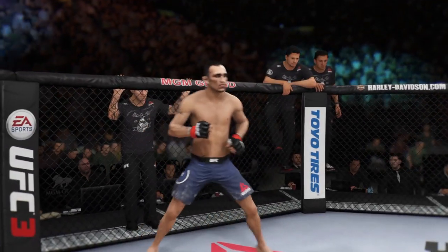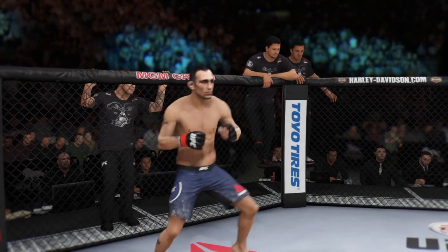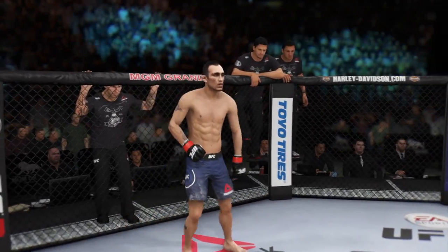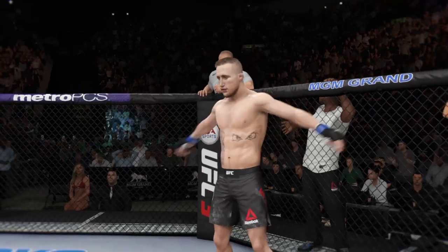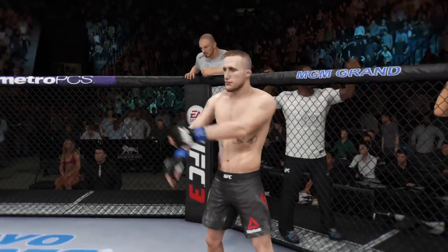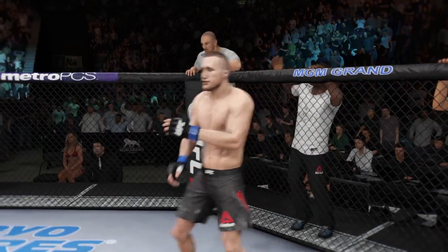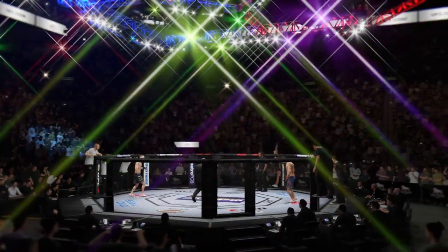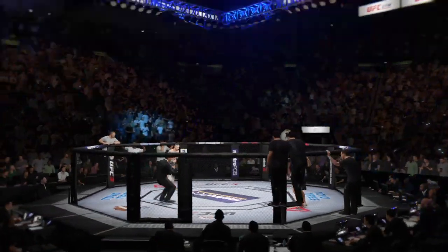And now, this is the moment UFC fans around the world have been waiting for. Live from the MGM Grand Garden Arena in Las Vegas. It is time!